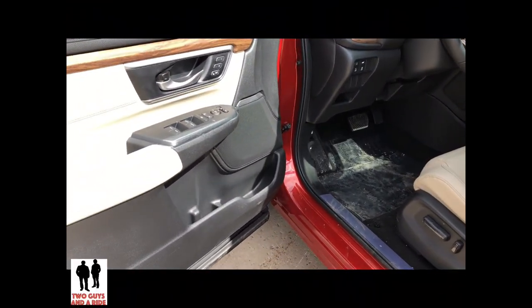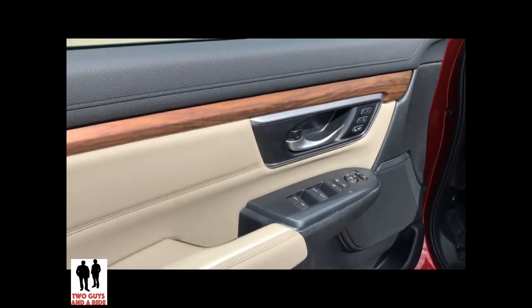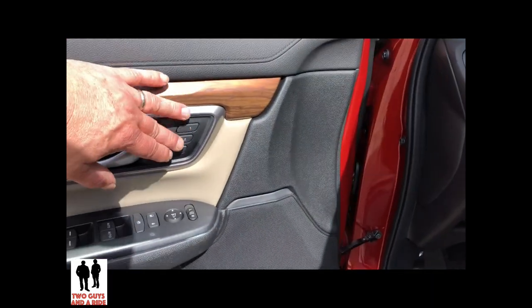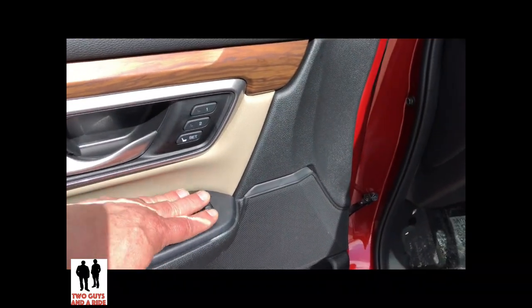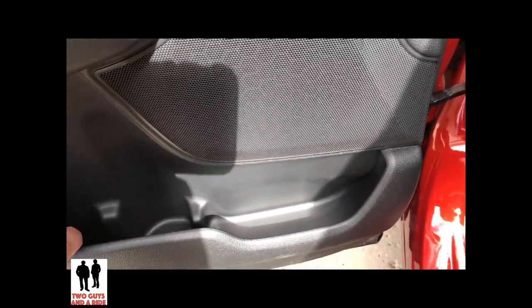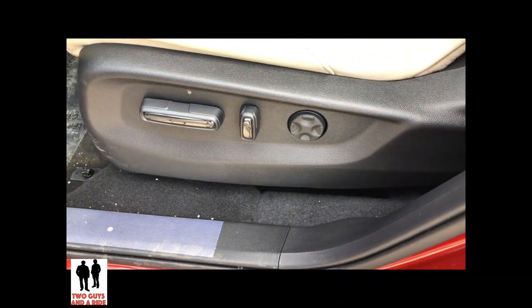Here we are on the 2019 Honda CRV looking at the door panel. I like the wood trim along with the soft satin chrome accents. You've got two-position memory for your seat, standard window and mirror controls, bottle storage right here, and additional storage to the front and back of that. Over here we have a 12-way power seat that includes a two-position lumbar.